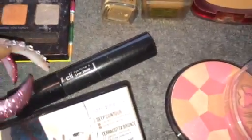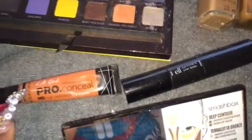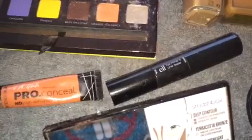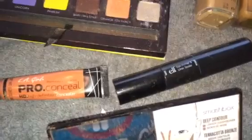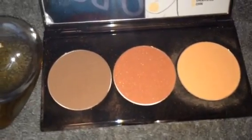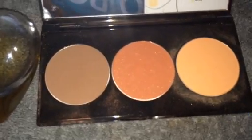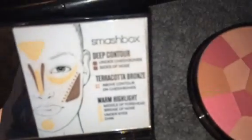I'm using this e.l.f. eye primer for my eyeshadow. I also have — I don't normally show you guys these two items — but I do use the LA Girl Pro Conceal in the orange concealer to kind of tone down my freckles and any imperfections. You don't really see that in my face of the day, but I put that in today. And I'm going to use this Smashbox Contour Palette for my contour, probably to go over some of that orange concealer and over some of my highlighted areas.